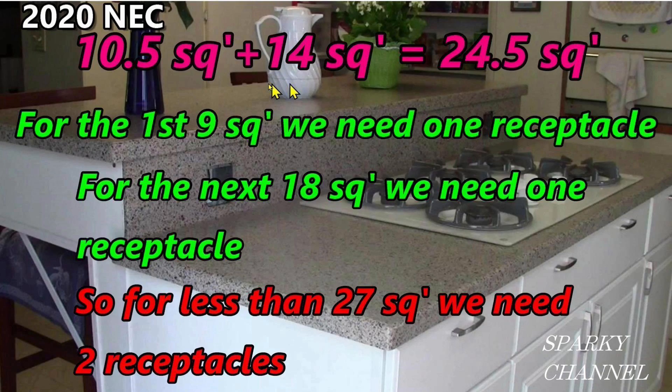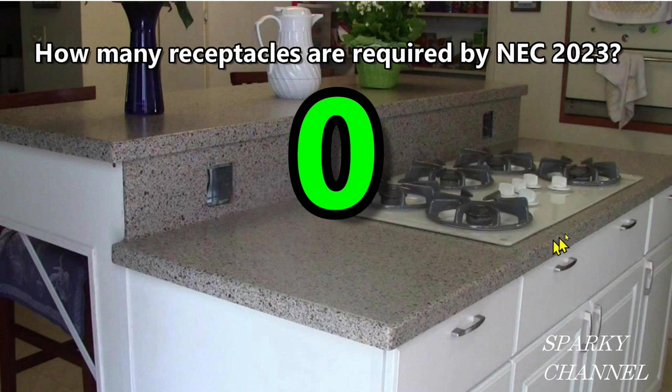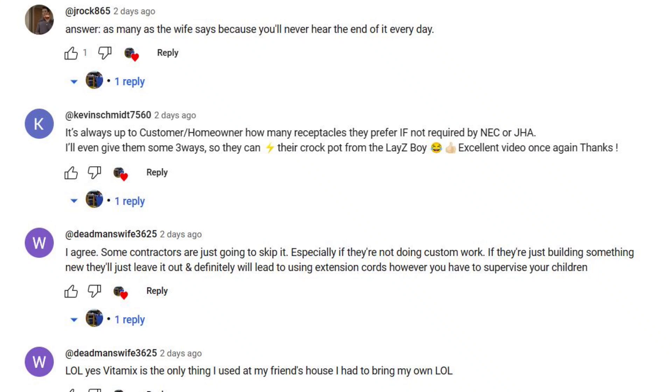I pointed out in the previous video that according to the 2020 NEC code, this particular kitchen island would need two receptacles, but per the 2023 NEC code, this same island would require zero receptacles. I'll put a link for that video in my description — be sure to read the viewer comments, because there are a wide range of reasoned and very intelligent opinions on this article.